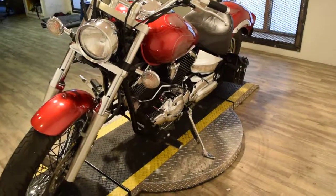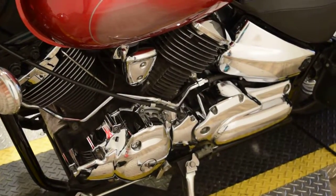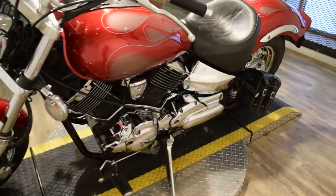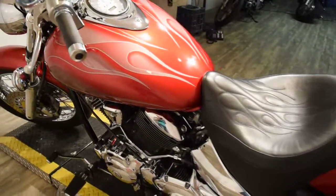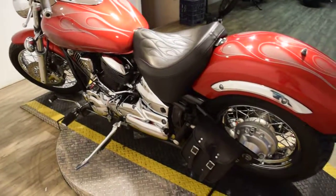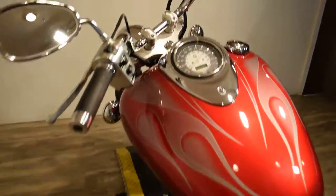We are in our busy summer season, so if you're interested in this bike or any of our others, give us a call. Our number is 847-526-0500, or you can stop in person and pick up a bike. Our address is 315 North Rand Road in Wauconda, IL.